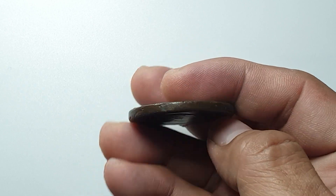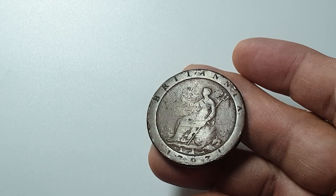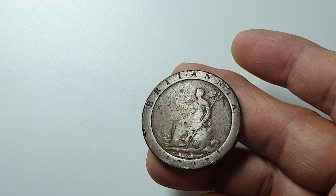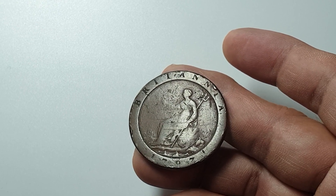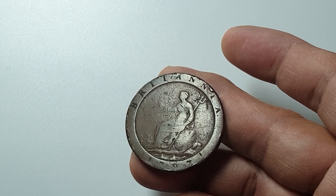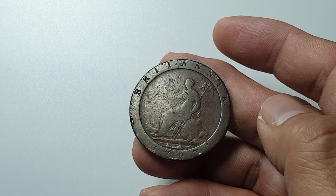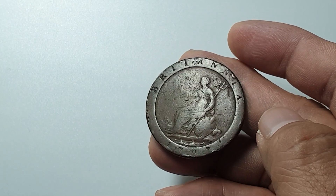On the reverse side we can see the seated Britannia in the middle, and outside the ring it says 'Britannia' and the year below, 1797. It's also engraved by Conrad Heinrich Küchler. These coins are minted from the Soho Mint in Handsworth, England.